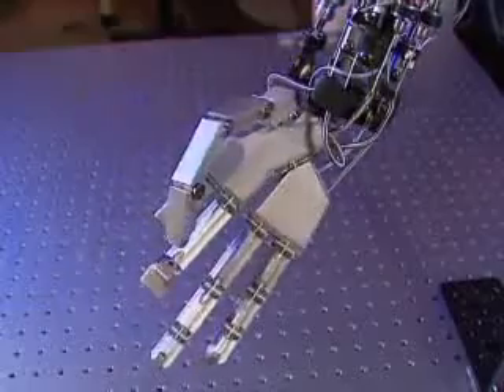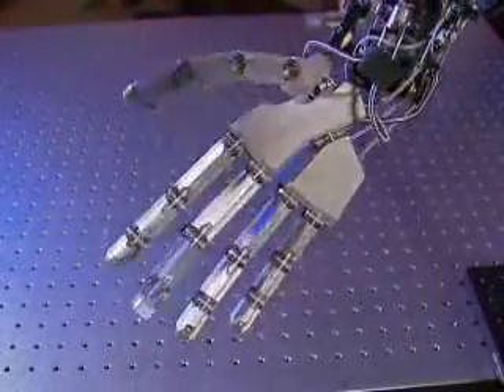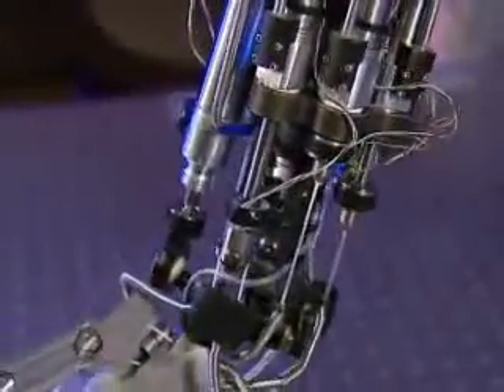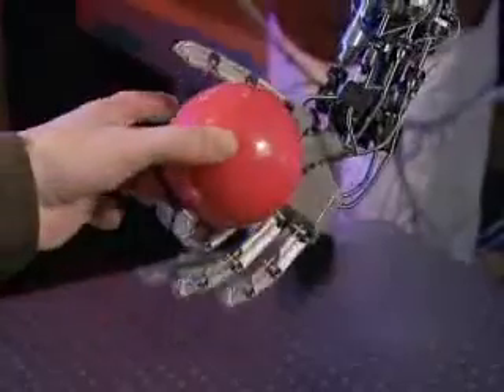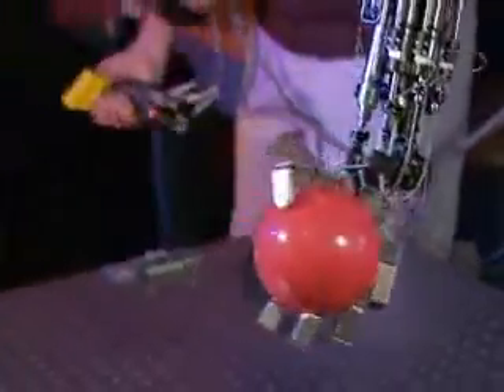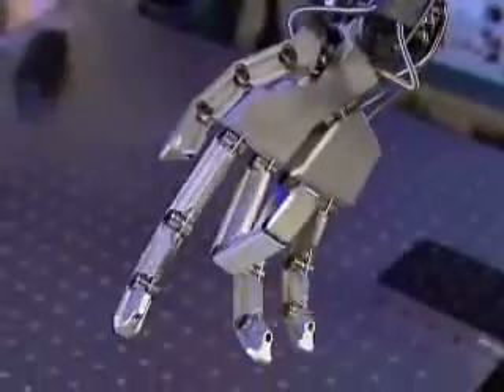Goldfarb's specific task is to create the inner workings of a bionic arm. It is intended to do anything that a human arm can do — to have all of the functionality, all of what we call the degrees of freedom: all the joints in the hand, in the wrist, and in the elbow that a normal human arm would have.